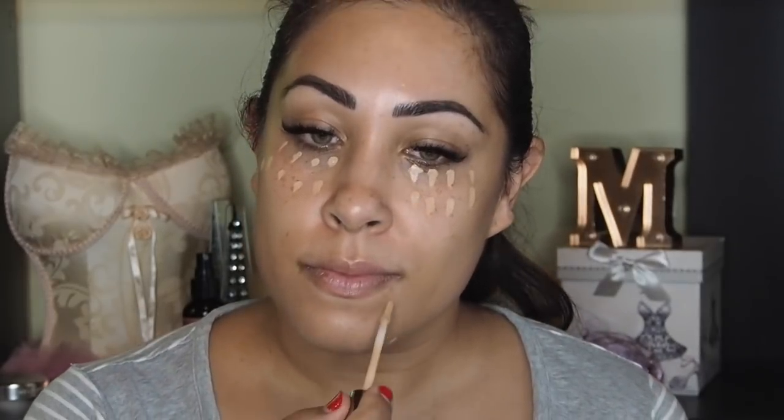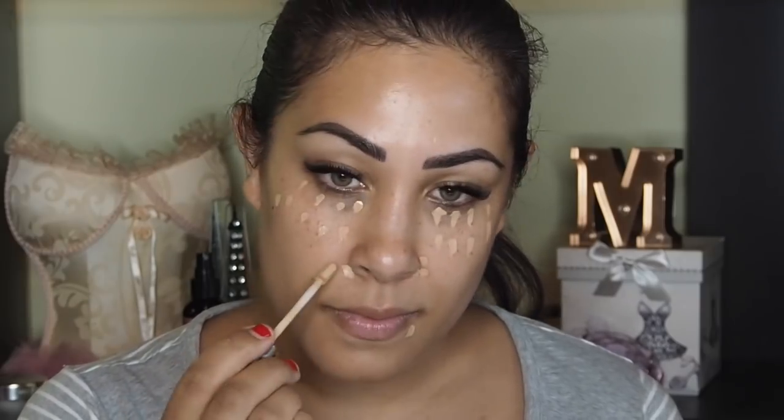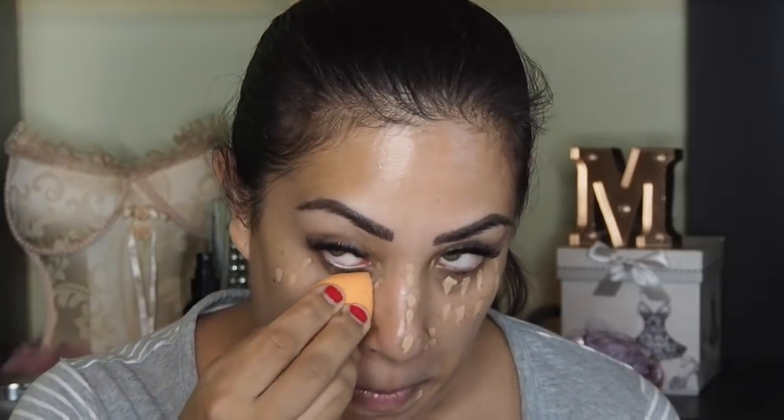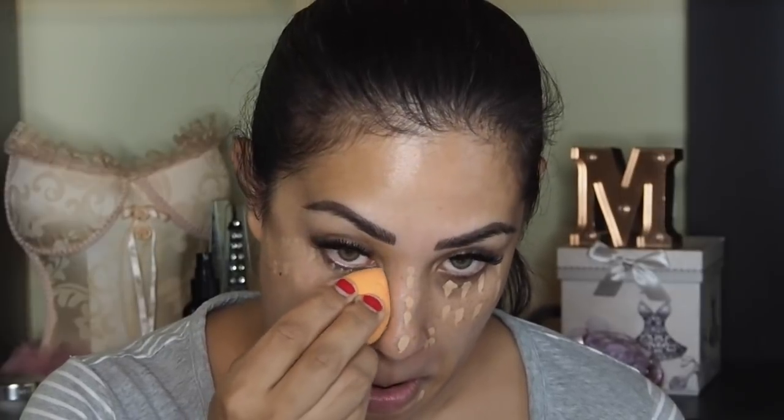pigments, blemishes, even scars. And I want you to find a concealer that resembles skin — find one that is creamy, nothing too thick and cakey and dry, something that looks like your natural skin because we're not going to be piling on a ton of makeup. For me, I'm using Urban Decay's Naked Skin. It's a weightless, complete coverage concealer.